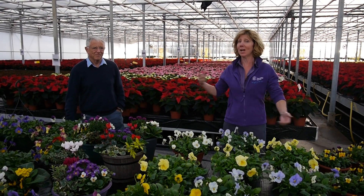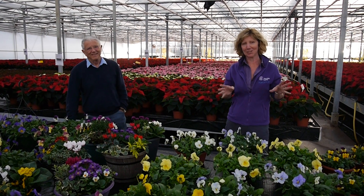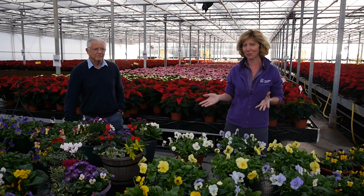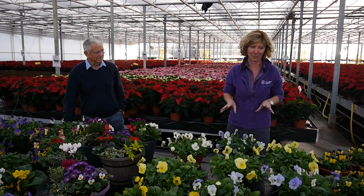Hi, it's Carolyn at Petland Plants, joined by my father David. We wanted to show you a selection of the things that are looking particularly good just now. Obviously the weather is still quite nice, people are still in their gardens, so make the most of that and maximise on having lots of colour and impact in your garden centres.